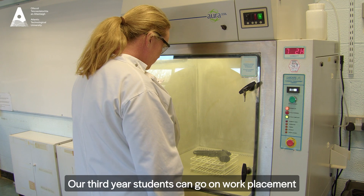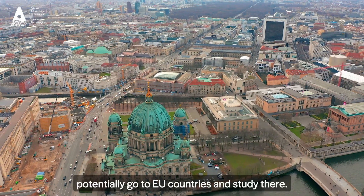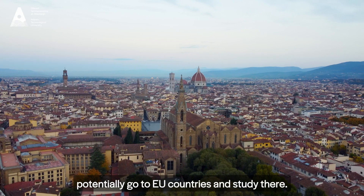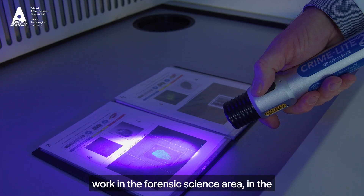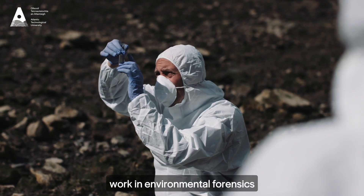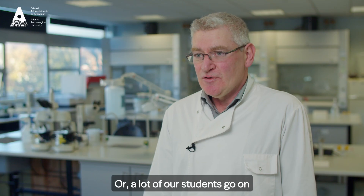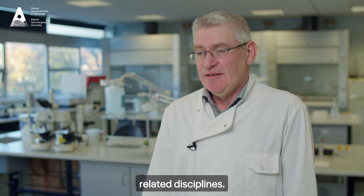Our third year students can go on work placement in a company, or else they can go on Erasmus and potentially go to EU countries and study there. The career opportunities mean our graduates can work in the forensic science area, in the chemical pharmaceutical area, in environmental forensics, or a lot of our students go on and do postgrads in specific forensic-related disciplines.